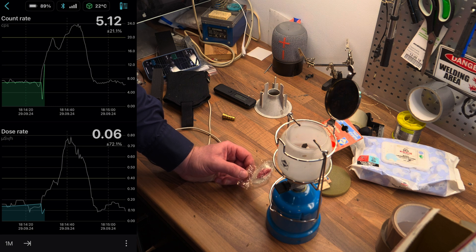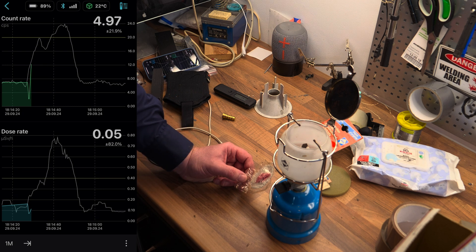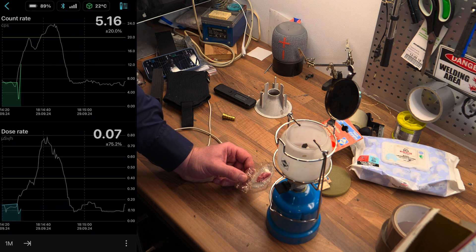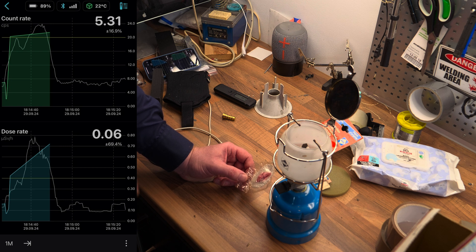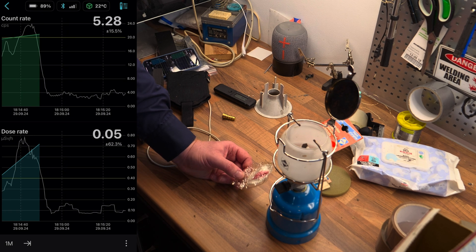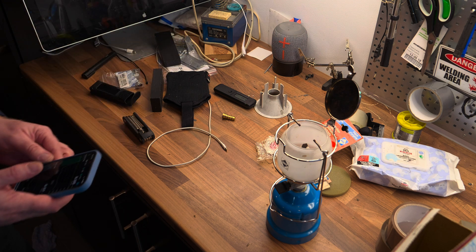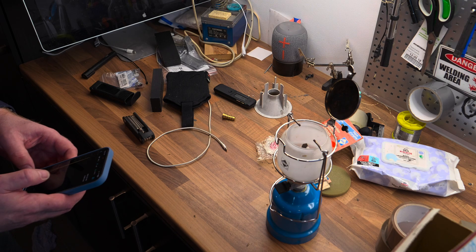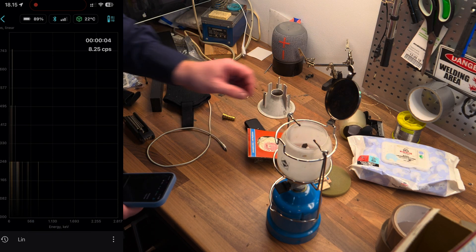They stopped making these in the mid-80s because of the radiation — it probably wasn't a good idea. It occurred to me that I got this from my dad; he gave it to me in the mid-90s because he wasn't going to use it anymore. He purchased it in the late 70s or early 80s, so yeah, they're probably going to be radioactive. Let's do another test with the spectrometer — I'm going to reset it and place the sensor between two gas mantles.